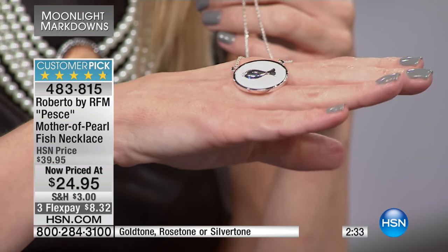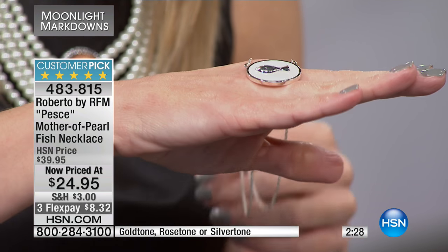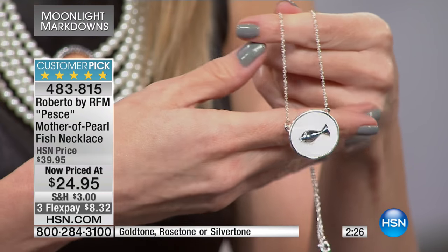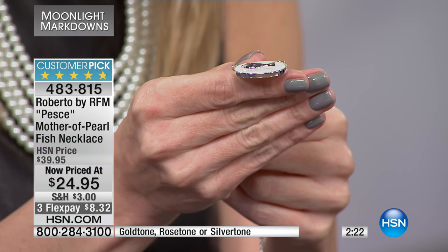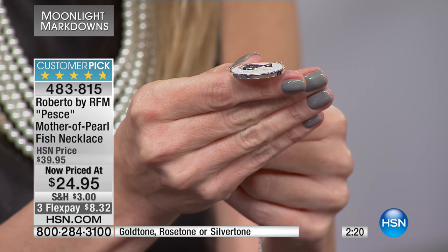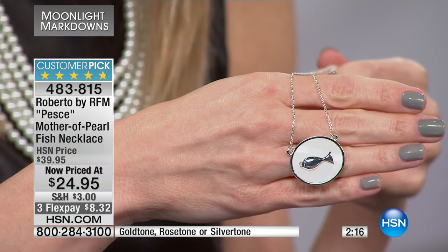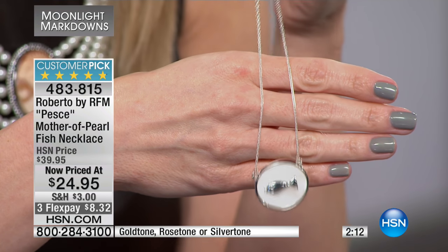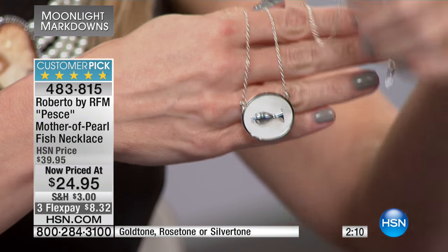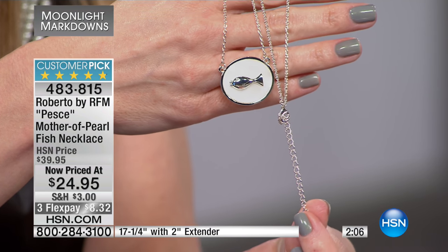It's larger than it appears — about one inch in diameter — but it's also three-dimensional. When you look at it from the side, you see how the fish is just raised, not a flat surface. The fish is actually raised ever so slightly on this beautiful genuine mother of pearl. It's about 17 inches in length on this oval chain, and it does come with a two-inch extender on that lobster claw clasp, so you can make it an additional length if you choose.